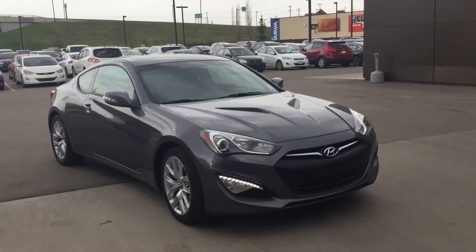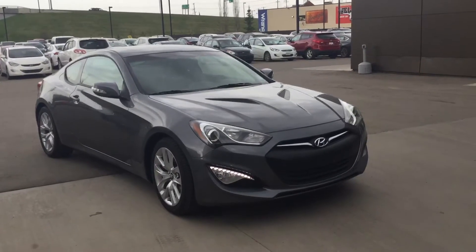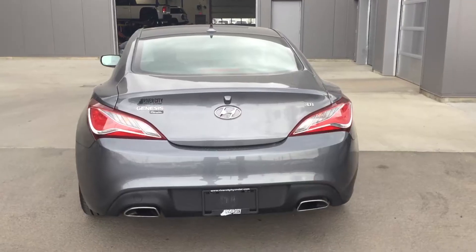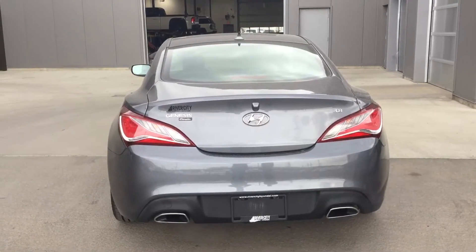Hey there, this is Brain from River City Hyundai. I'm just giving you a walk around on that 2016 Genesis. Starting with the exterior, we have these gorgeous projection headlights, these LED daylights, and these beautiful chrome rims on the side. Looking at the back end of the Genesis, you have your backup camera and this aggressive sleek look.